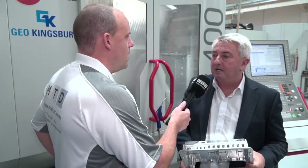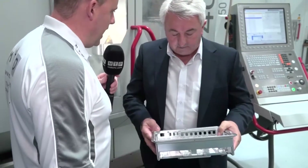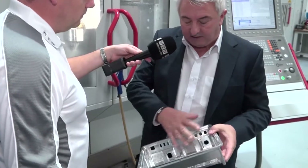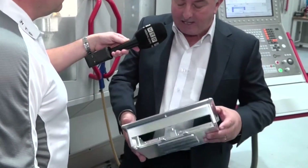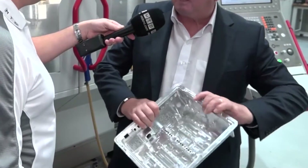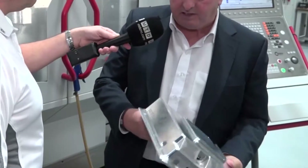We've built up a very good relationship with Geo Kingsbury over the 10 years that we've been purchasing Hermles. We get fantastic backup support — the service is second to none, can't rate them any higher. Now on this C400, show us this component Kevin and tell us what you're doing with it. Is it just two ops on this machine? Yes, it is two ops. We gut out all the middle — the finishes aren't required to a high level inside, but on the outside they are, and we really gut the middle out very fast at very high speed feeds and spindle speeds.